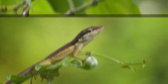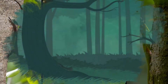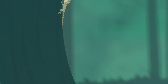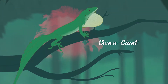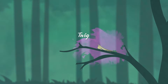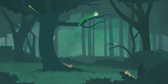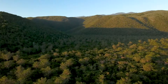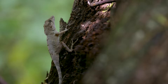The different forms of anoles are called ecomorphs. The ecomorphs are named for where in the environment you usually find them: trunk-ground, trunk, trunk-crown, crown-giant, twig, and grass-bush. It's amazing how similar species in the same ecomorph look, even when they live on different islands.